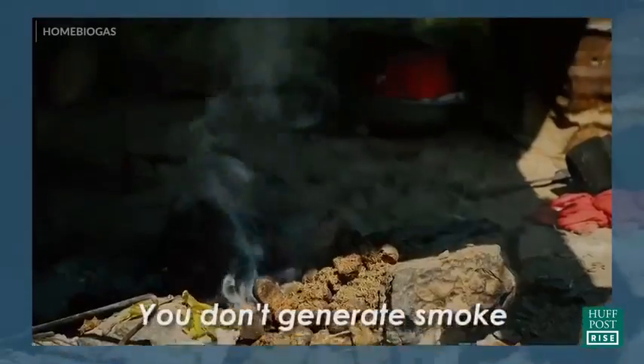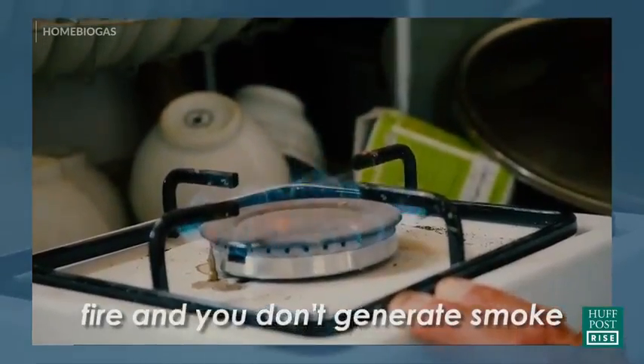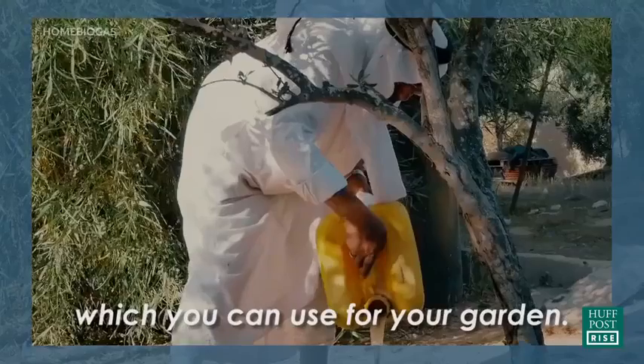You don't need to cut trees. You can use your waste in order to cook. You don't generate smoke in the house because it's clean fires that don't generate smoke which causes diseases. You also generate a fertilizer which you can use for your garden.